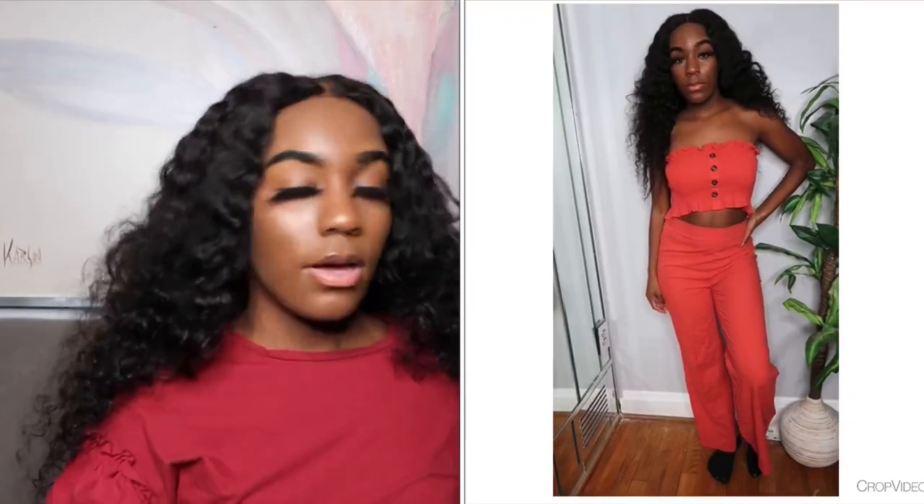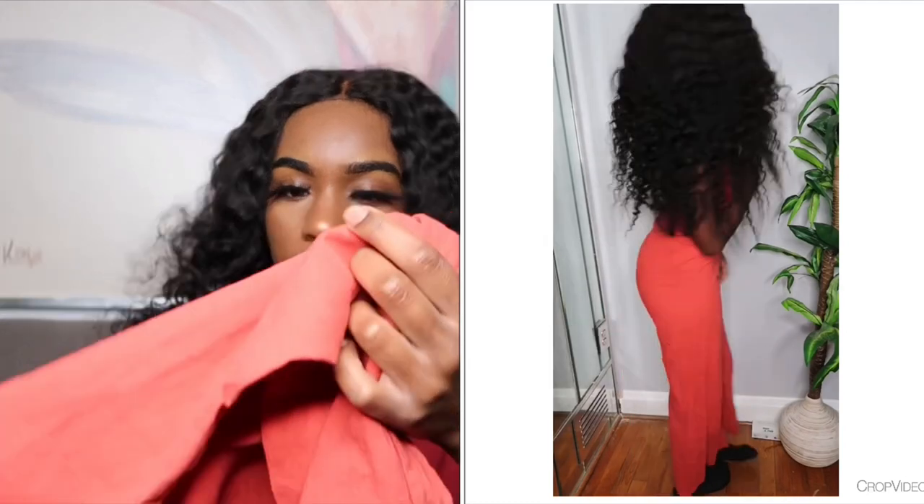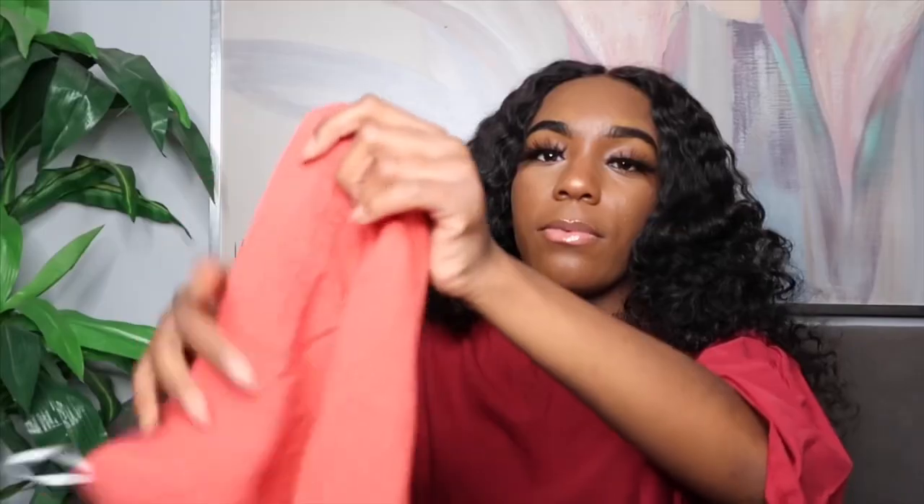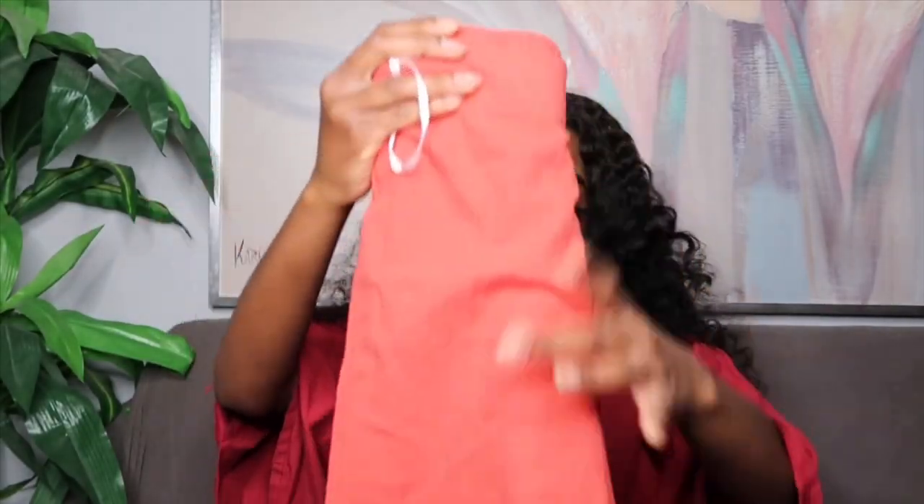My last two-piece set is a rust-colored bandeau top with matching rust-colored pants. It's from H&M and it's a size extra small.